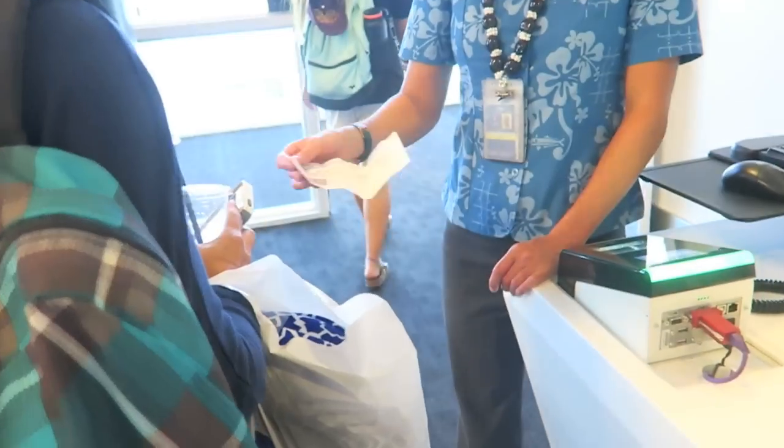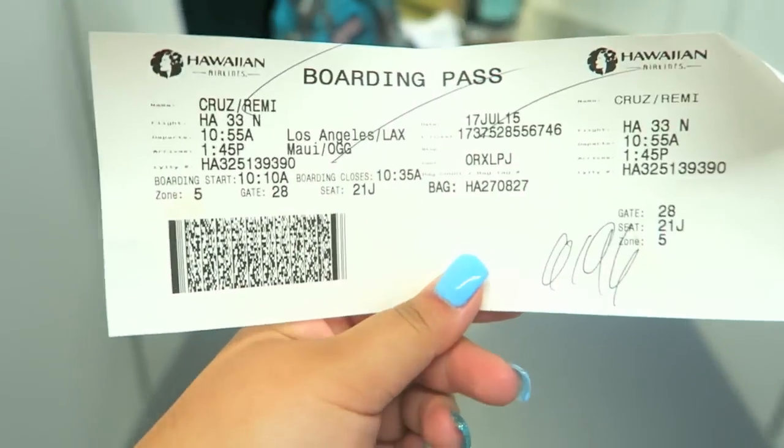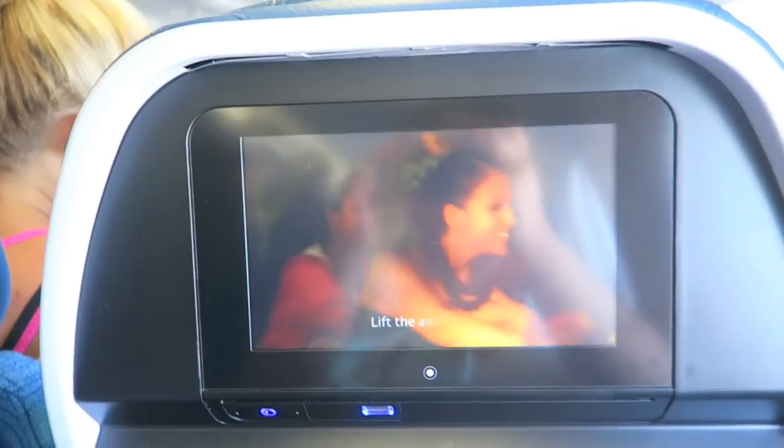Obviously we had to get some snacks for the plane, so I got some M&Ms and some Starbucks, and for some reason they thought my name was Debbie. I don't really understand how the miscommunication happened, but anyways, I guess my new name is Debbie.